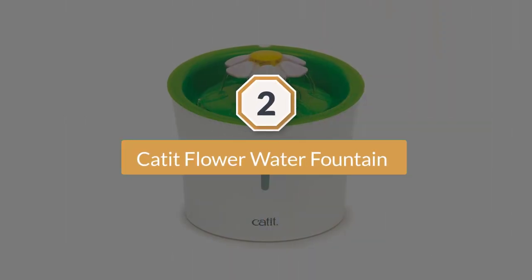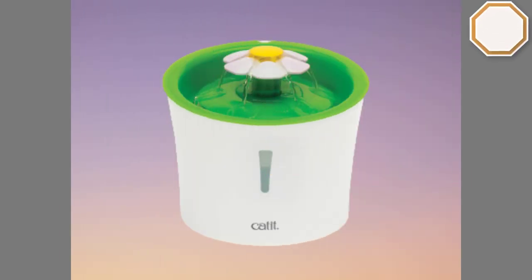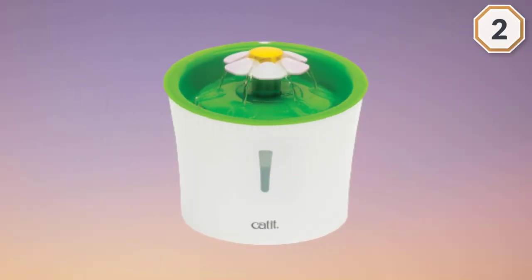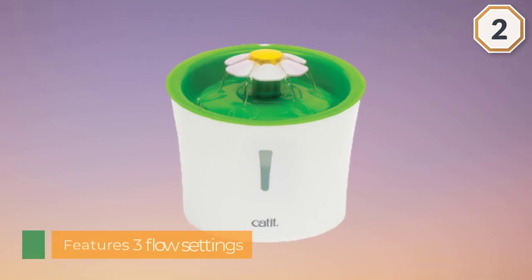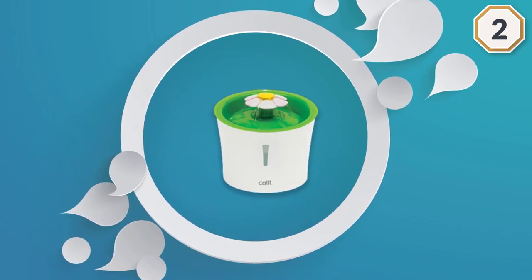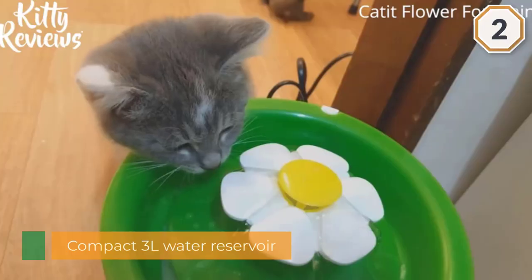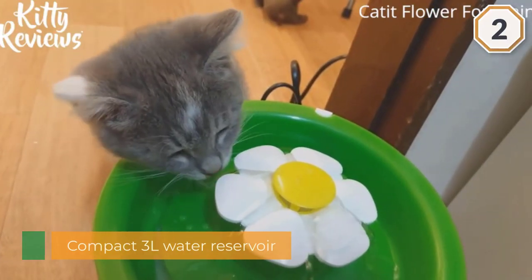Number two: the Cat It Flower Fountain. It pushes only running filtered water to the surface to entice your cat to drink more water during the day. The fountain features three flow settings to suit even the pickiest drinkers — gentle water flow, bubbling top, and calm streams. Its compact 3-liter water reservoir was designed to take up little floor space.